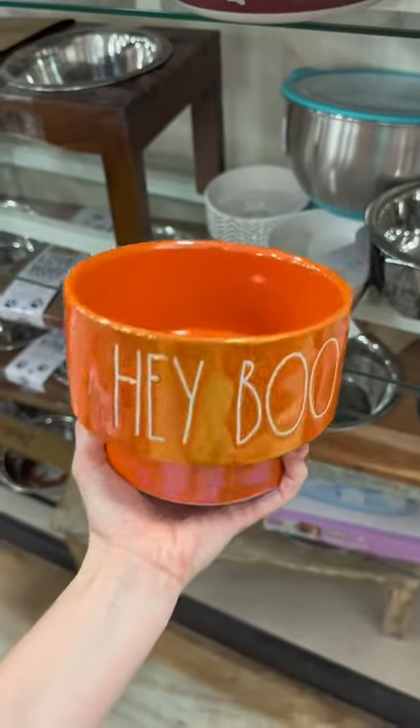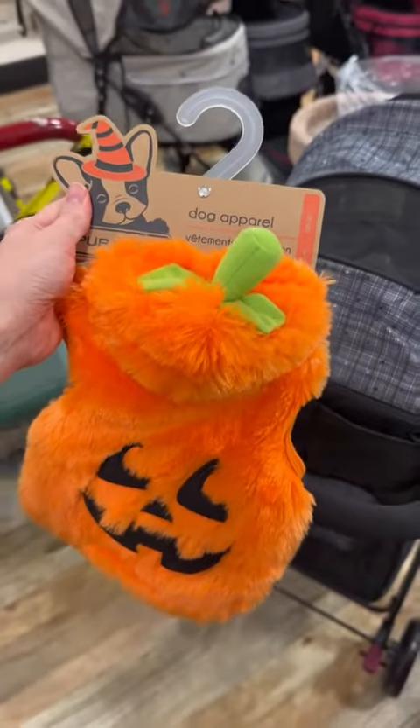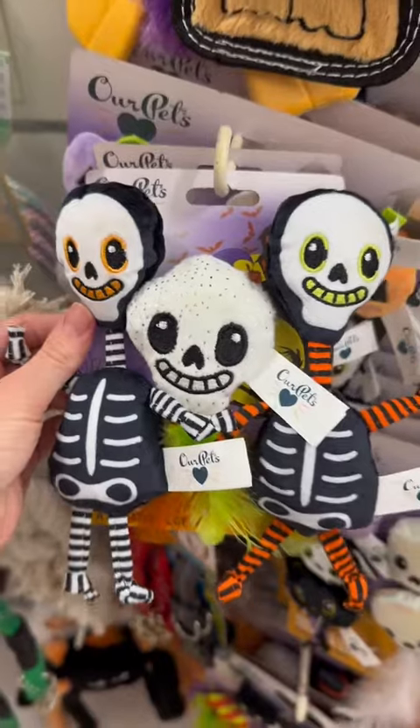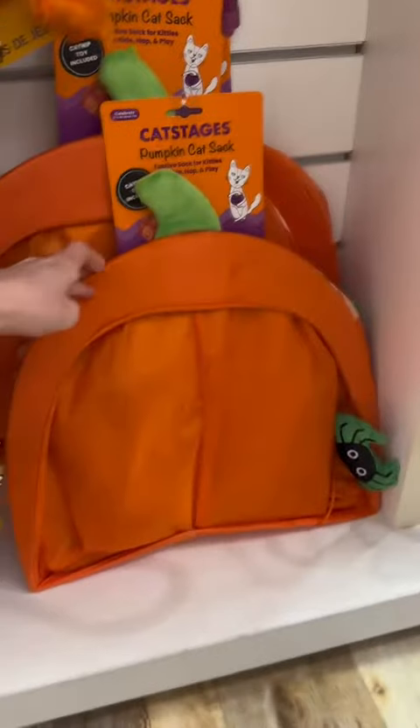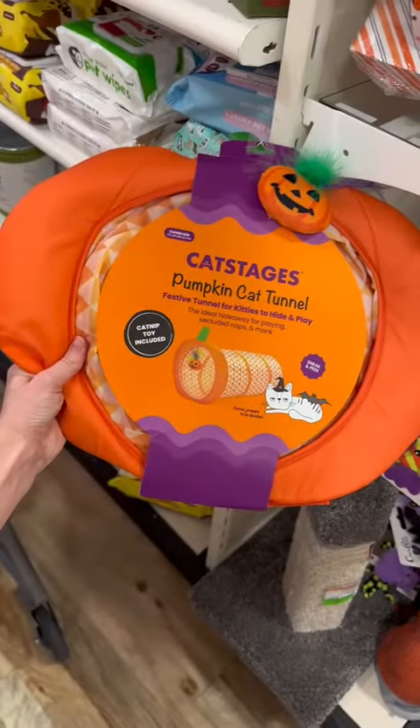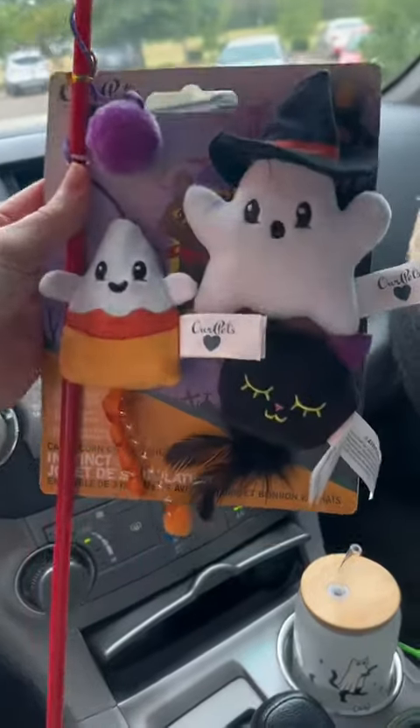Now in the pet section, we have this Rae Dunn 'Hey Boo' food bowl — I could totally see Cleo rocking this. I was so excited to see they actually had a good selection of Halloween cat toys: a pumpkin cat sack, a Halloween-themed scratcher, a pumpkin cat tunnel, and a set of cat toys.